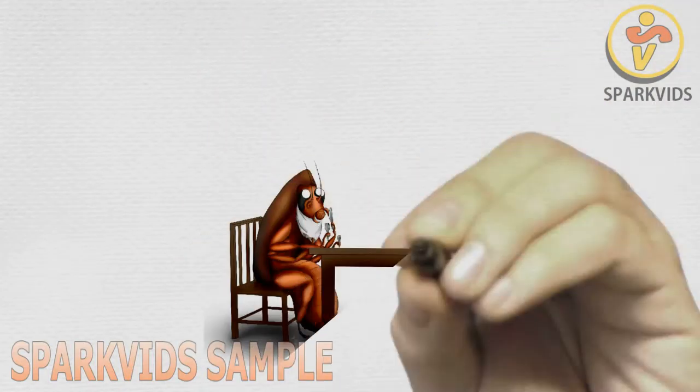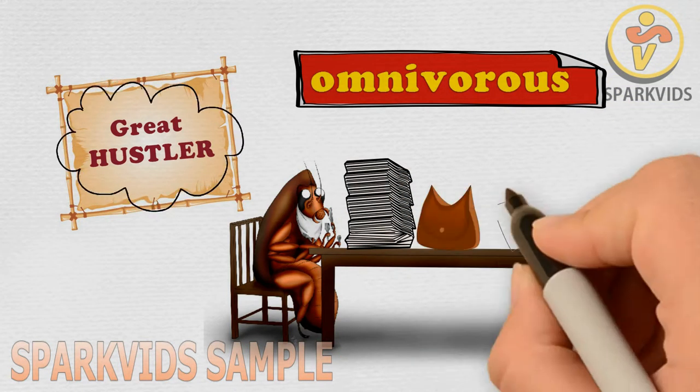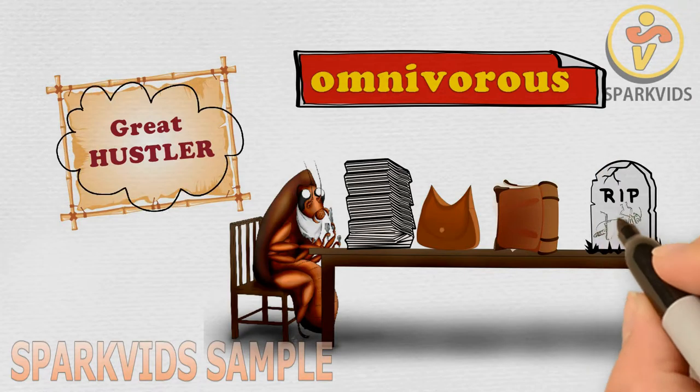The American cockroach can be considered a great hustler. Being an omnivorous insect, it feasts on a variety of materials including paper, leather, components of books, and a few more unusual materials. They have also been found to consume dead animals, mostly insects.